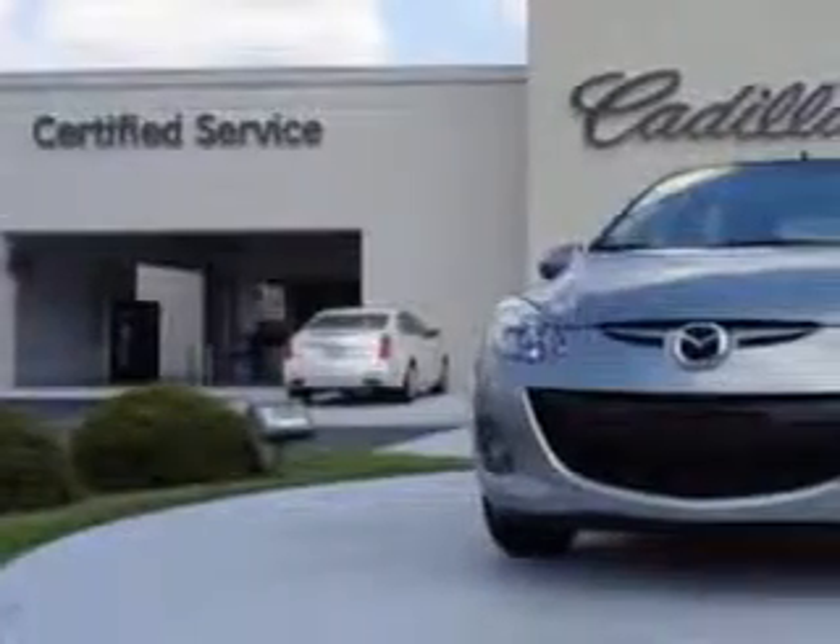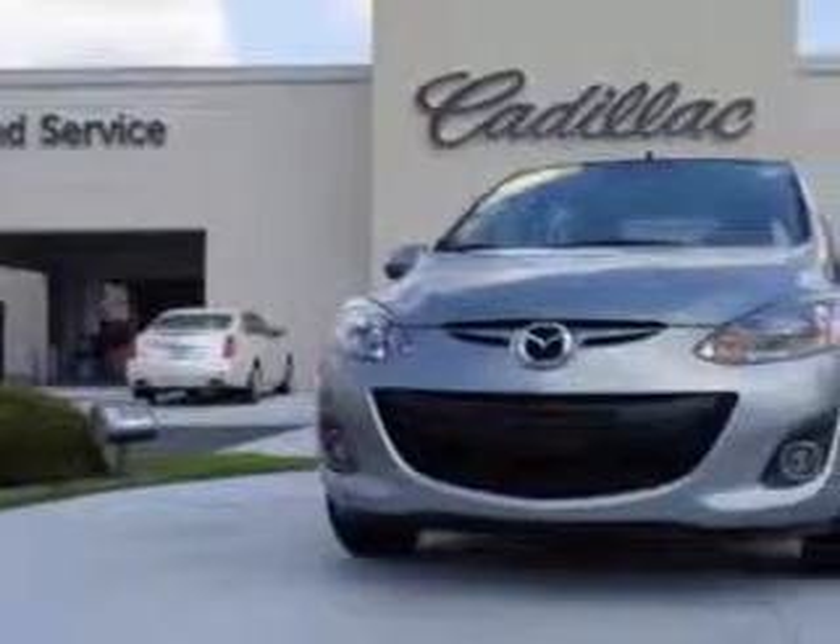Check out this Silver 2013 Mazda 2 Hatchback, equipped with a 4-cylinder engine. Enjoy an exceptional 34 miles to the gallon on this great car.